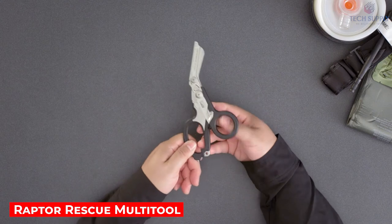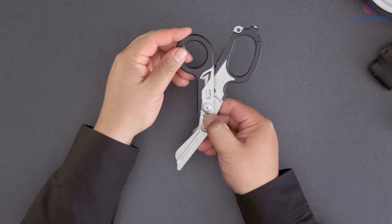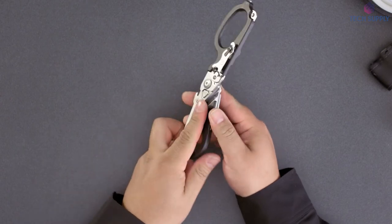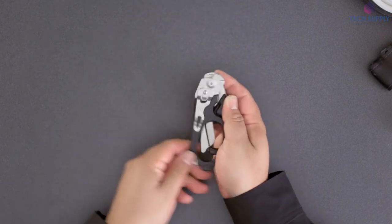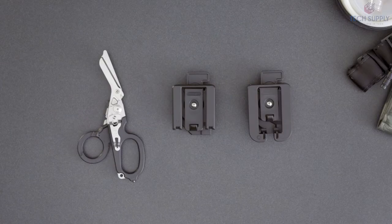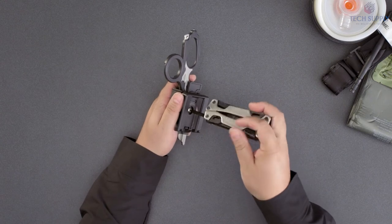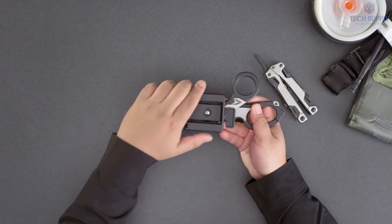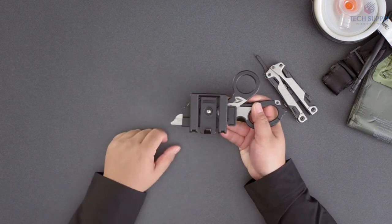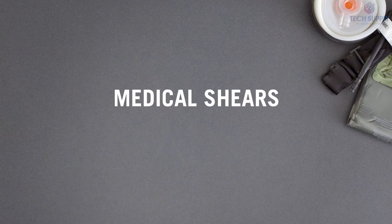Raptor Rescue Multi-Tool. Are you a policeman, fireman, or emergency medical technician perhaps? This thing will handle any emergency. Its main advantage is that it's highly compact. Just push two buttons, rotate the handles down, and that's pretty much it. So even when folded, you still have access to the strap cutter, the oxygen wrench, and the glass breaker.